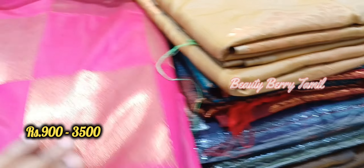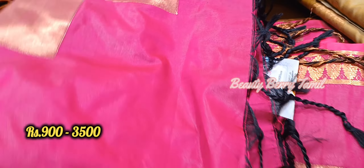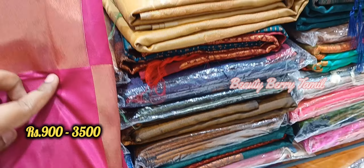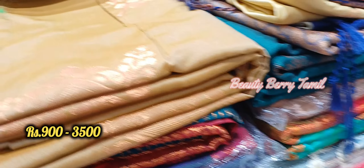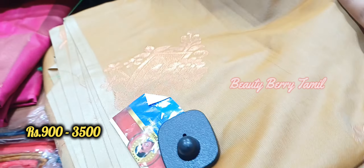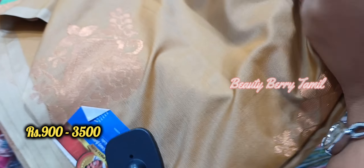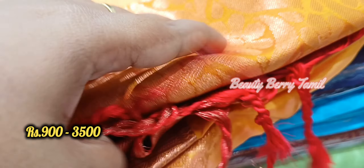The semi-soft silk sarees are very good quality. The beauty of pure soft silk gives a good look. The price range is from 1200 to 1300 rupees and up to 3500 rupees in this semi-soft silk sarees section.